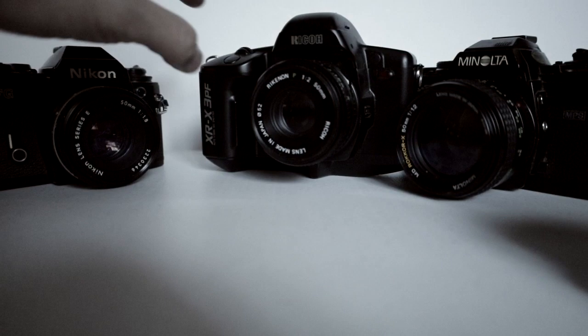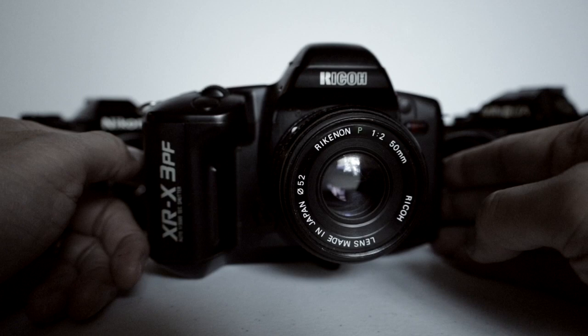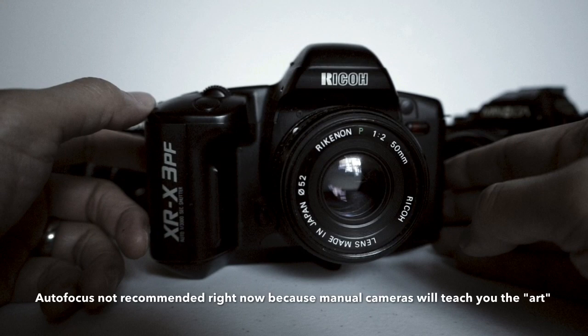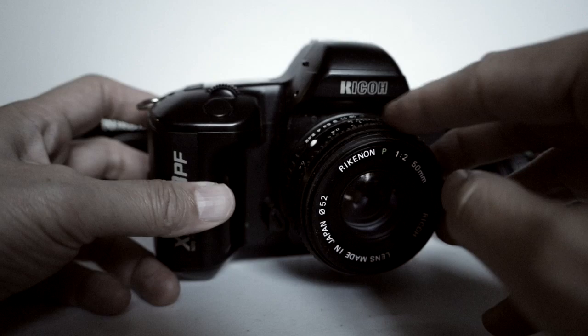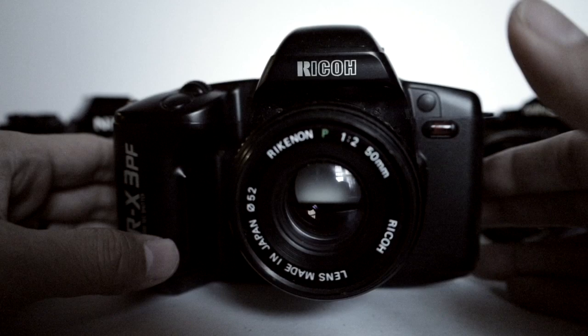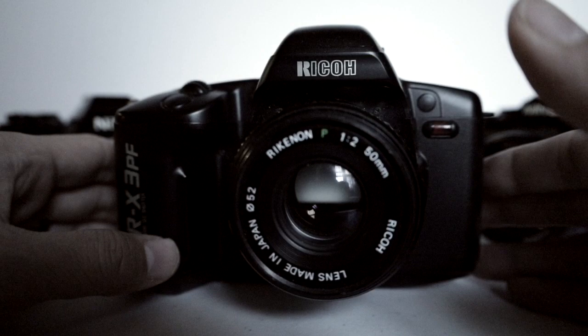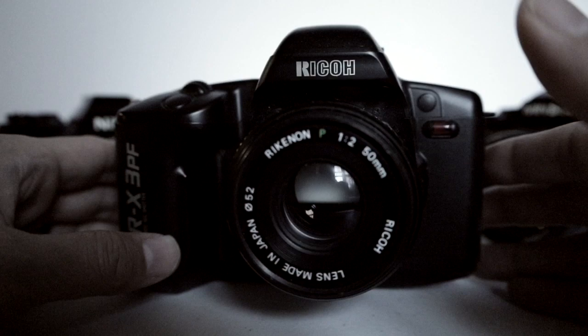The second camera I have for today is the Ricoh XRX 3PF. This camera looks like an autofocus camera — it almost looks like a Canon EOS — but it's actually a manual focus camera. This camera also has a program mode. I have on it the 50mm F2 Ricoh Rikenon lens, and to use it in program mode you have to make sure the lens is on the green P right here. The Ricoh might be the cheapest and most underloved camera of these three, and this whole outfit could probably be had for around $50 or less — I'm pretty sure you can get it under $50 for the whole outfit.